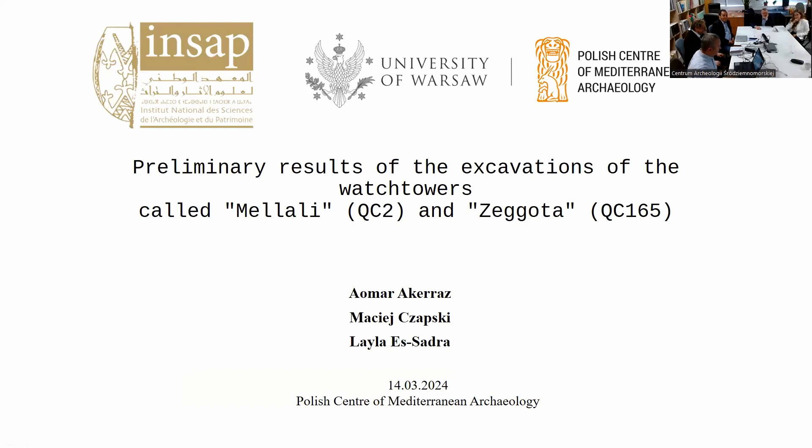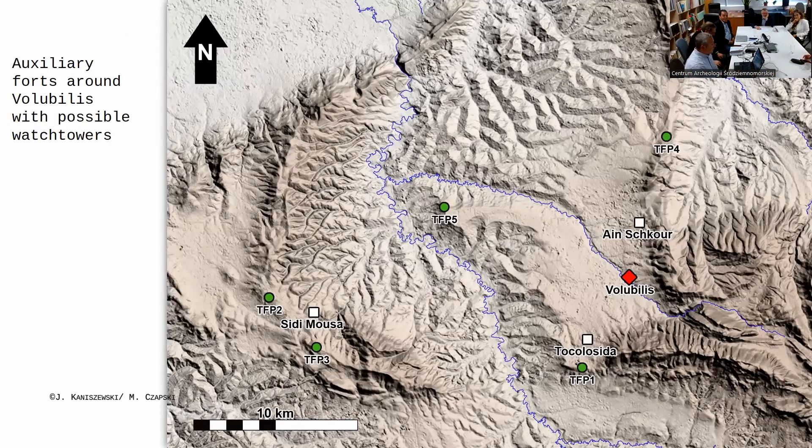We are going to share our preliminary results of the three seasons of excavations. The same map shows the situation of the region of Volubilis — there are many more sites identified as watch towers. We had to concentrate on some ideas and parts, so we started with specific places, which is why we chose the site TFP1.